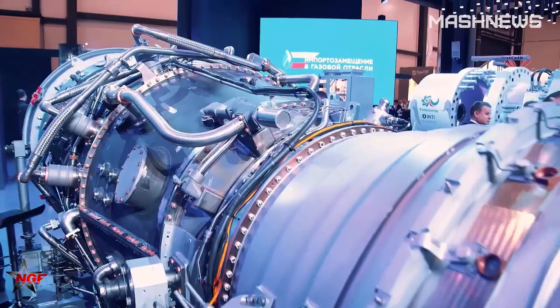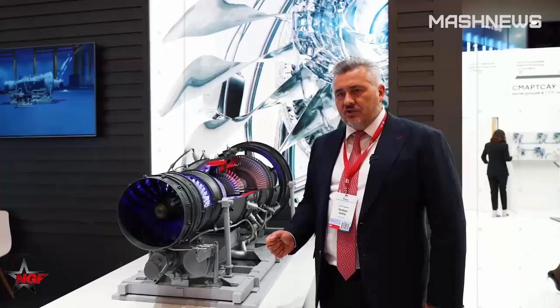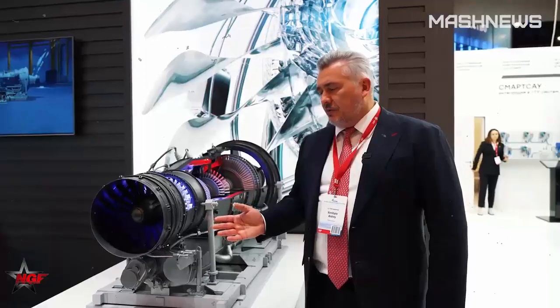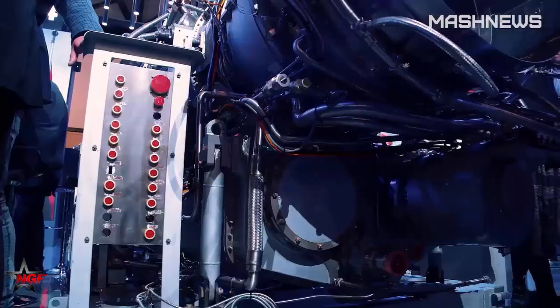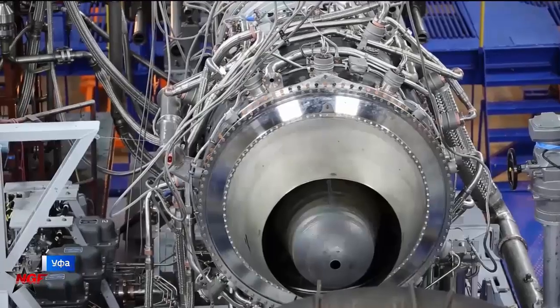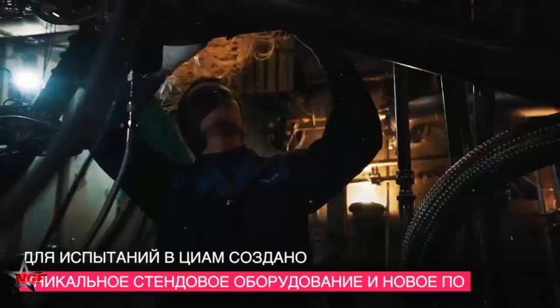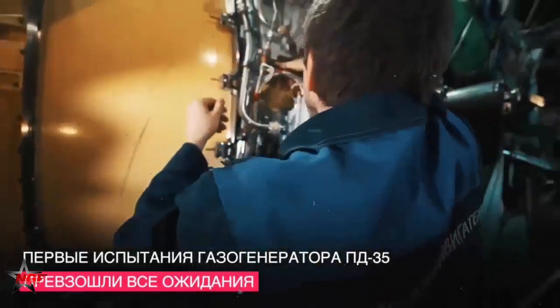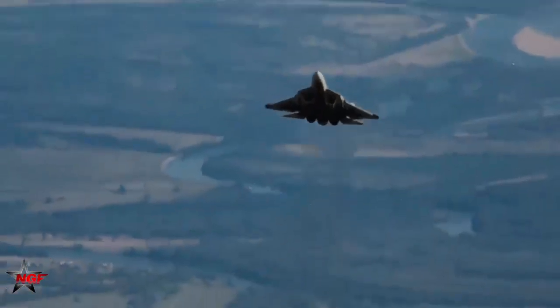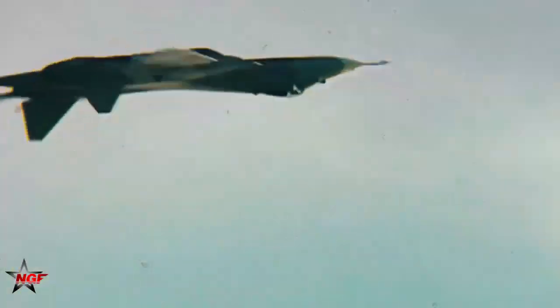The engine's internal layout includes high-strength alloys and composite materials, which contribute to its durability while keeping the weight manageable. Lightweight construction without compromising strength is a defining characteristic of fifth-generation engines, allowing the SU-57 to achieve higher speeds and greater fuel efficiency. The AL-51's composition reduces overall weight, meaning the aircraft can carry more fuel, munitions, or other mission-essential equipment without sacrificing performance. This efficiency is vital for extended-range missions where every pound counts in terms of fuel economy and payload capacity.